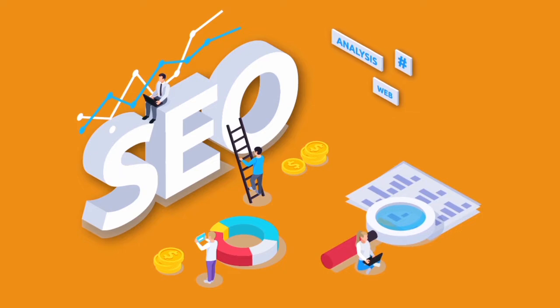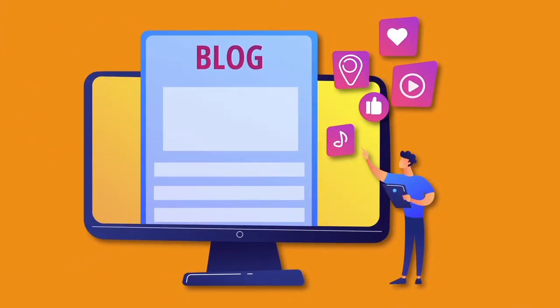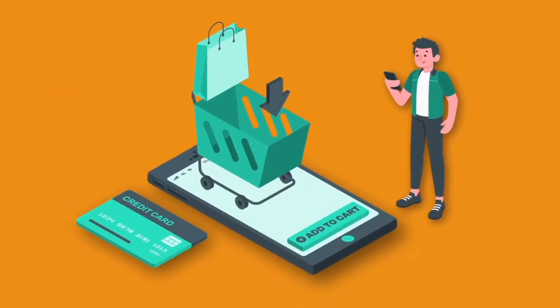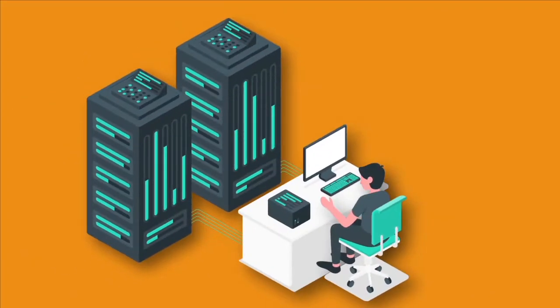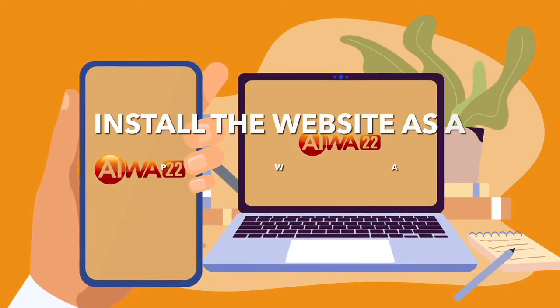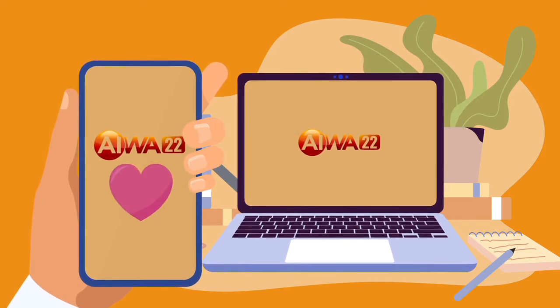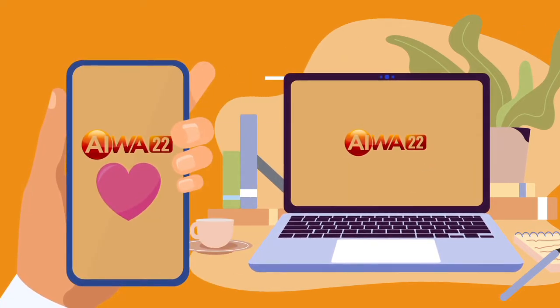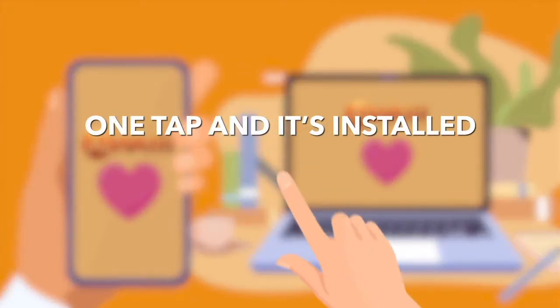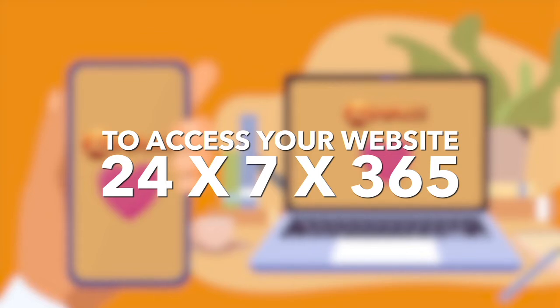Your brand new, SEO-optimized, ADA and GDPR-compliant, professional-looking website with a blog and your e-commerce store is now live and hosted on our super-fast servers. When your customers access your website on their phones or computers, they instantly get a prompt to install the website as a PWA app. Everything you update on your website will automatically be updated on your mobile app — one tap and it's installed on your phone screen to access your website 24-7, 365 days a year.